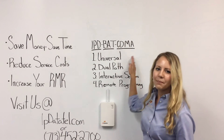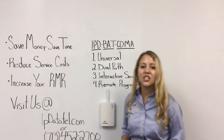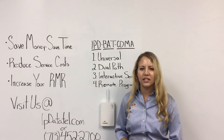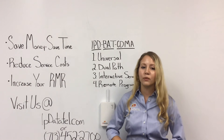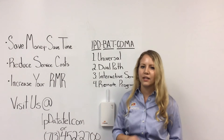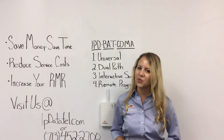Universal — any panel that communicates in Contact ID will work with the BAT CDMA. It is dual-path: the BAT CDMA utilizes both cellular and internet to provide future-proof and redundant alarm communications. It also provides interactive services — you can offer your customers full remote access from the PC or mobile device, enabling them to arm and disarm as well as receive notifications.